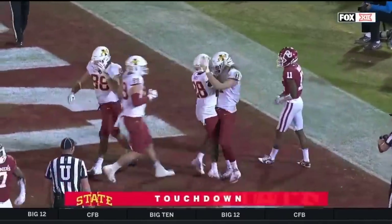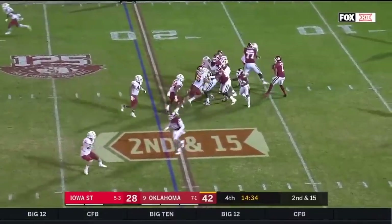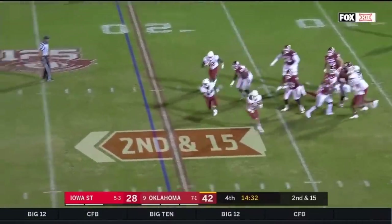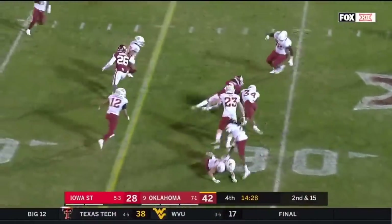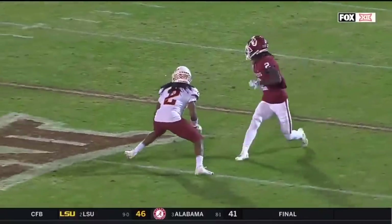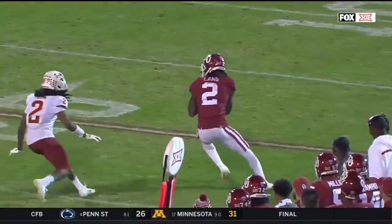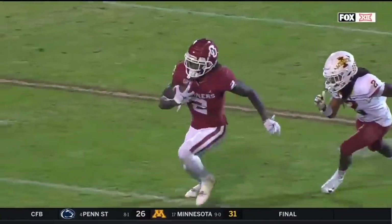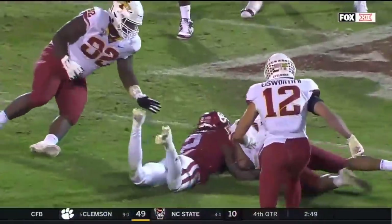A couple of tight ends with touchdown catches today. Tackle RJ Proctor comes into the game at left tackle — Hurts out of a tight pocket to the sideline. Lamb gets away from Daytona Young but loses the ball. CeeDee Lamb had done what he's done all night — make the first Cyclone miss — but look at the team pursuit: Peterson comes in and rips the ball away, forces the fumble.